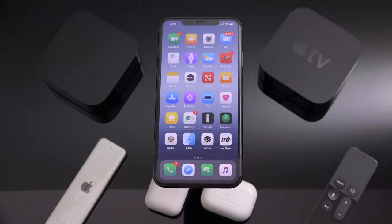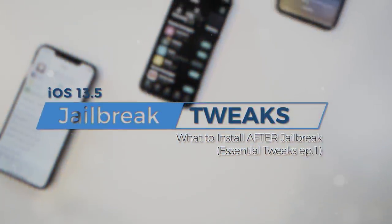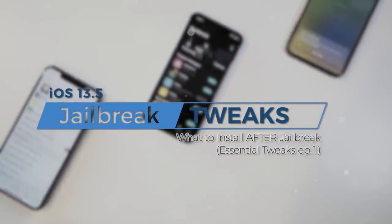Hey, what's up, YouTube? It's Icy You, and in today's video I'm going to be sharing with you guys some of my top favorite Cydia tweaks for the iOS 13.5 Uncovered Jailbreak.